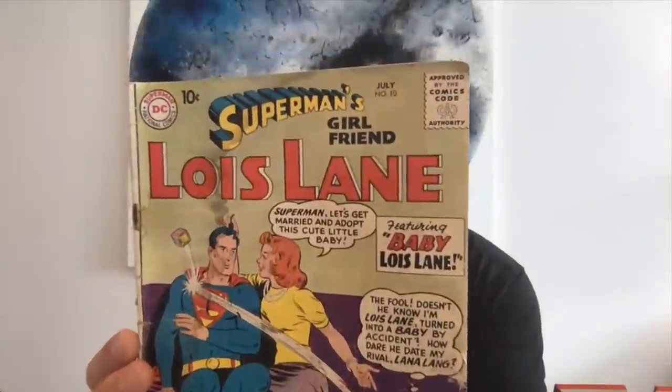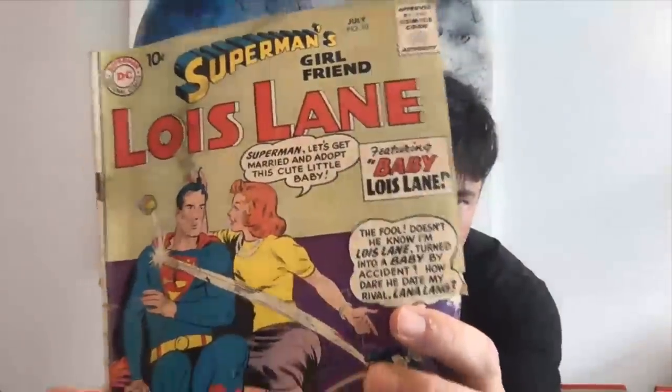And here's an early Lois Lane — Lois Lane number 10. Somehow appropriate that this unpopular title has been used to mop up a spill. It's probably a 2.0 because it's got really horrible heavy water staining. That's a pretty gross copy and it's not worth very much.